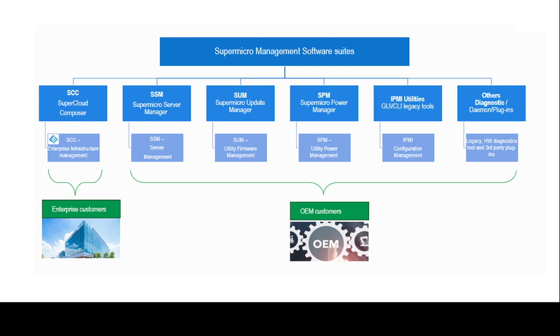SCC provides an open distributed infrastructure management framework relying on intelligent agents to parse Redfish endpoints, where continuity of lifecycle management is important to meet administrator's Day 0, Day 1, and Day 2 operational needs.